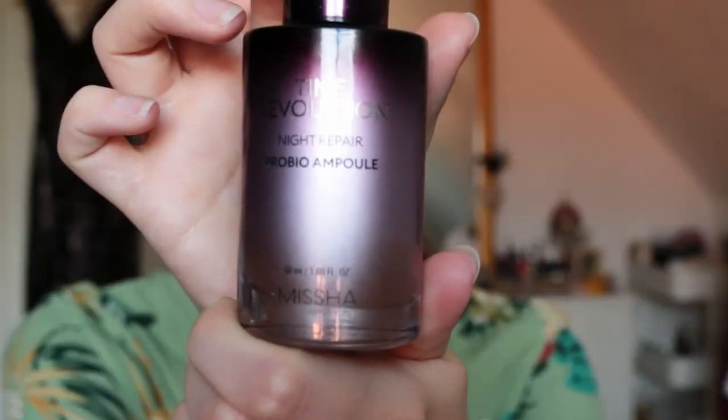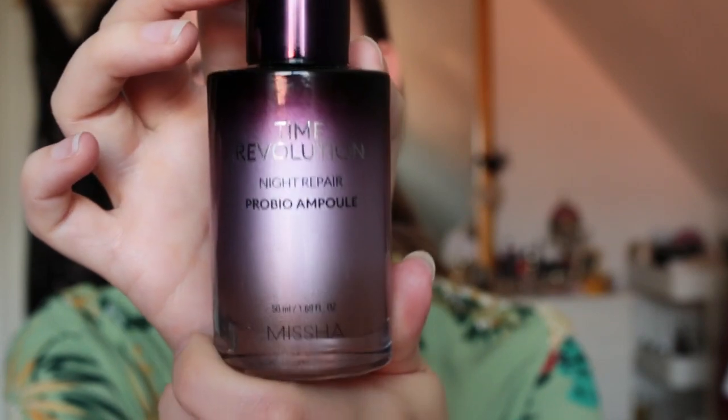After the toner I use an ampoule — this is the Time Revolution Night Repair Provio Ampoule from Missha. I absolutely love it; I've been using it for maybe the past two years. It's a really nice serum to start the day with. I also use it at night, but I use less in the morning. It really hydrates your skin, makes a difference, and gives a very glowy result. It sinks into the skin immediately.